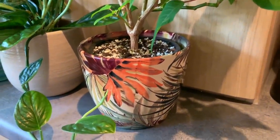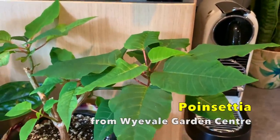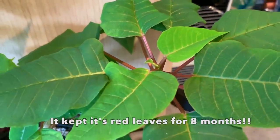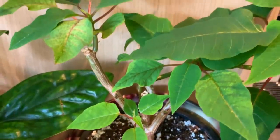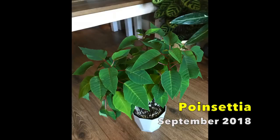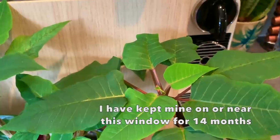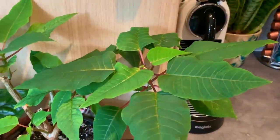Another Ivyline pot here — this is my poinsettia that I've had for over a year. You can see some new growth coming up. It got absolutely massive so I had to chop it right back, but it just doesn't stop — it just keeps growing back. I know you have to put them in the dark to promote the red leaf growth, but I quite like it green.